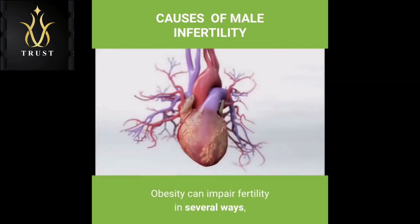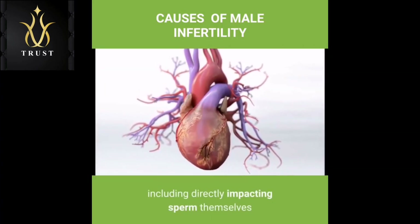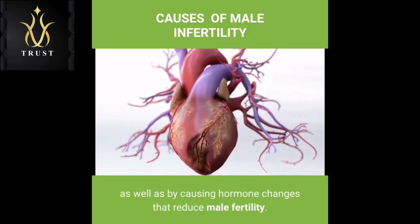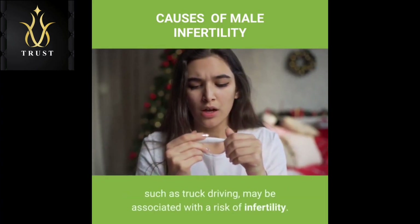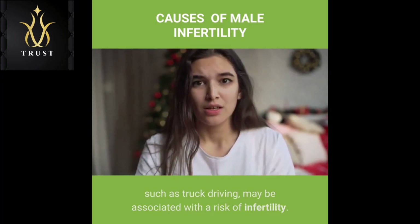Weight: Obesity can impair fertility in several ways, including directly impacting sperm themselves as well as by causing hormone changes that reduce male fertility. Certain occupations — including welding or those involving prolonged sitting, such as truck driving — may be associated with a risk of infertility; however, the research to support these links is mixed.